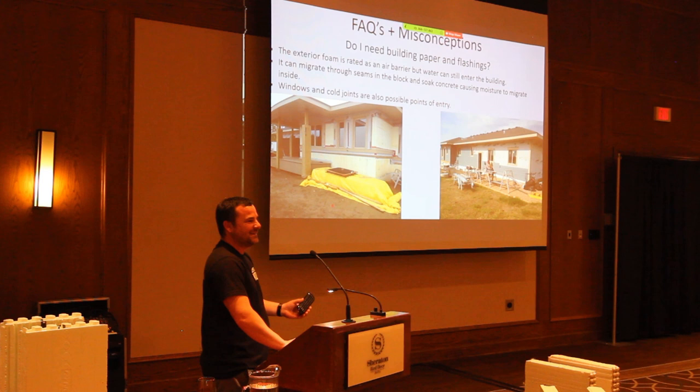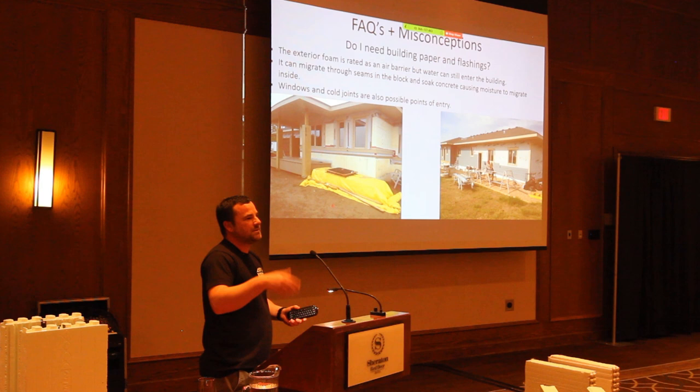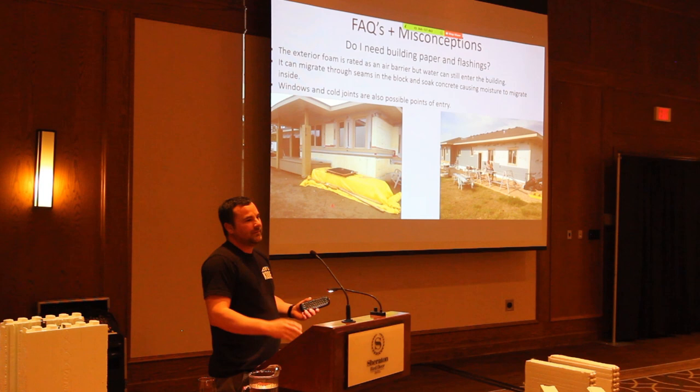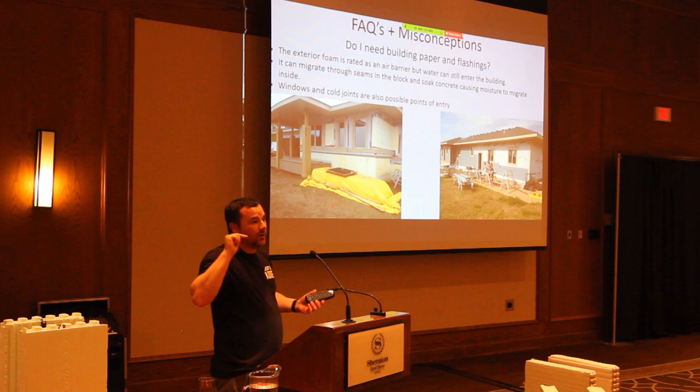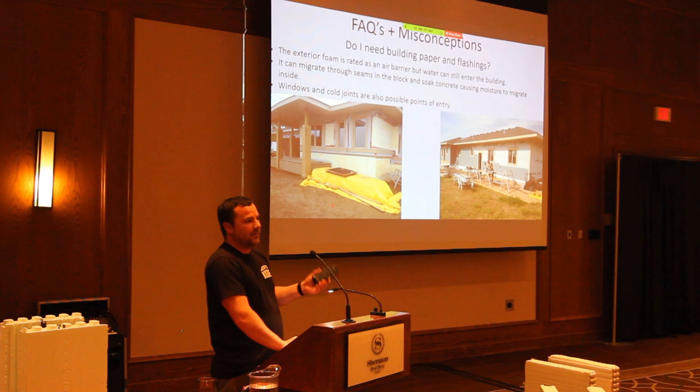A lot of guys are throwing peel-and-stick at things, but if you punch holes through peel-and-stick and water gets through, it can't get back out because it's a seal. I'm starting to learn from a guy named Daryl Paul from Qualastat — if you need a guru on building envelope, he's your man. That's who I'm starting to learn from more and more.